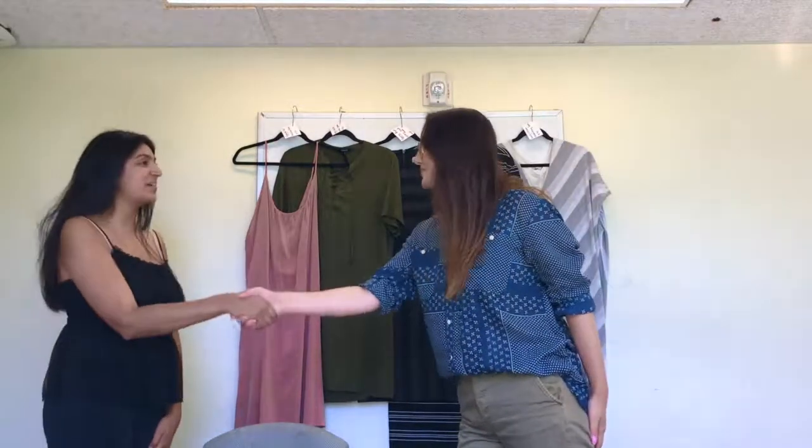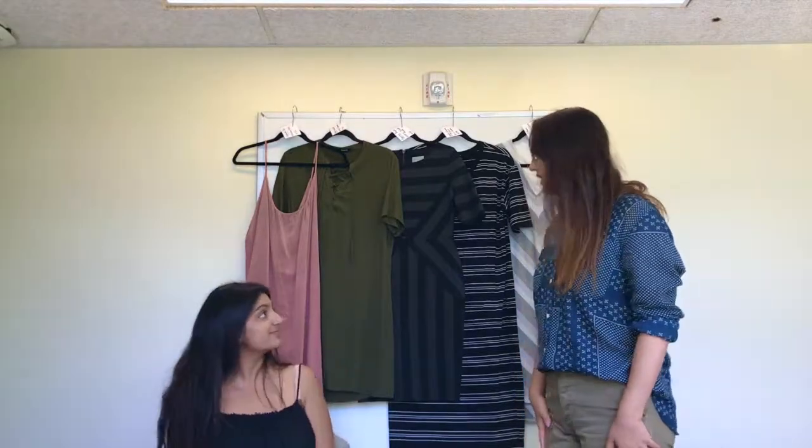Hello, I'm Karina. Hi, nice to meet you. I'm Natalia. Nice to meet you too. Please have a seat. Thank you so much for being here today.